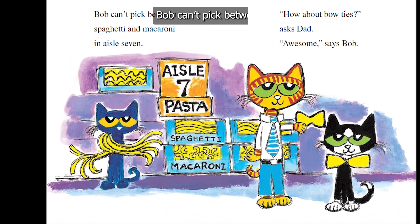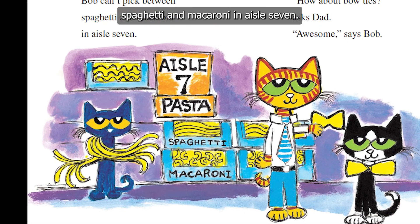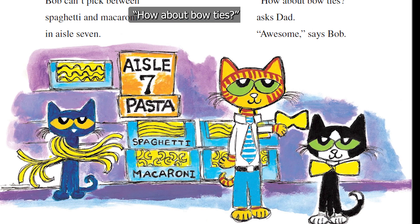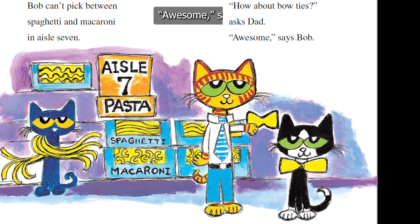Bob can't pick between spaghetti and macaroni in aisle 7. "How about bow ties?" asks Dad. "Awesome," says Bob.